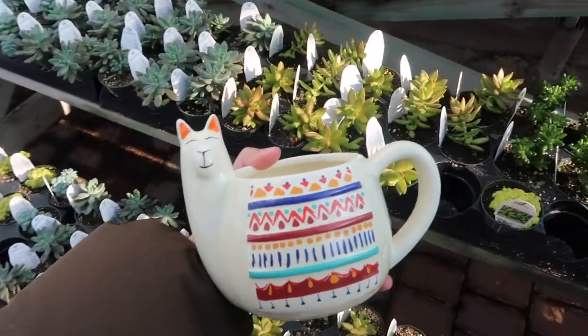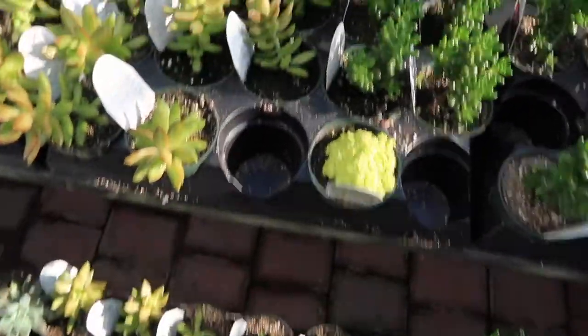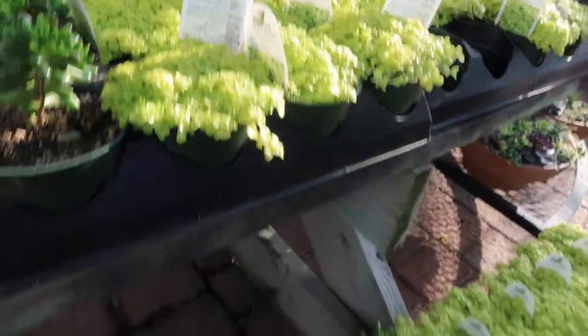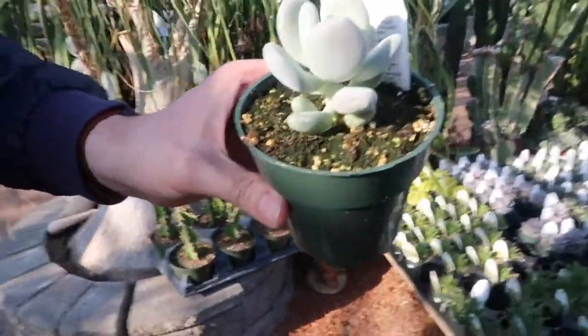I'm looking for the perfect plant for my llama mug. What do you think about this one? It looks like jelly beans. This one is perfect.